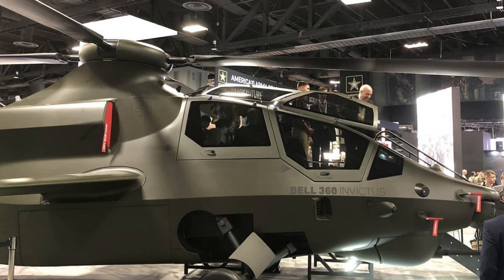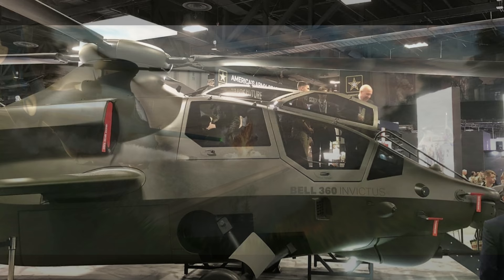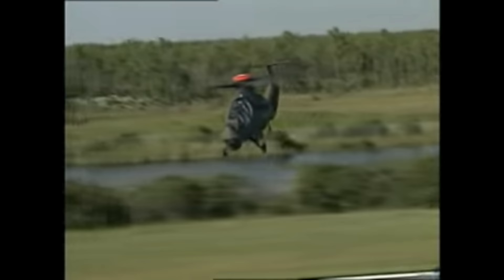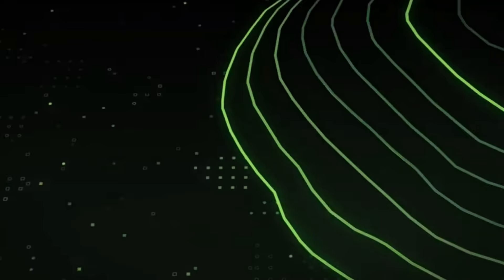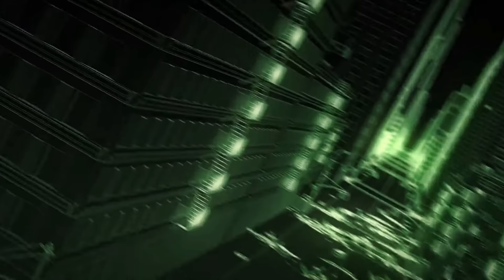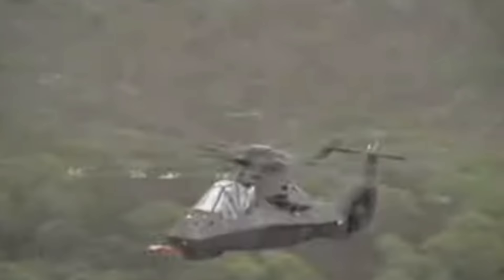There is no getting away from the fact that at first glance the Invictus looks a lot like the abandoned and much-talked-about Sikorsky RAH-66 Comanche helicopter. The RAH-66 was sacrificed on the altar of cost savings in the early 2000s when it became clear that the War on Terror was going to be a prolonged fight against relatively unsophisticated opponents. Intended to replace the cheap but vulnerable OH-58 Kiowa in the scout role, the RAH-66 was designed to operate in the high-threat environment envisioned in the European Cold War.